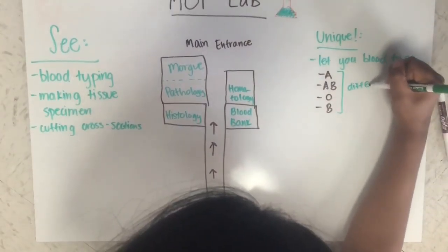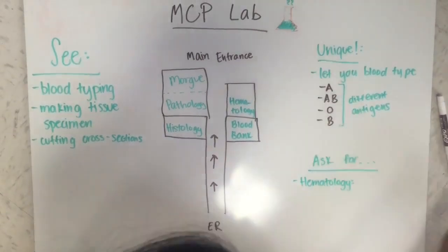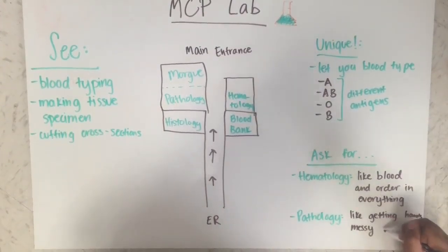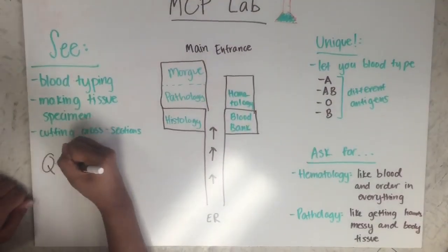Something unique about the site is that they will let you blood type and test for blood types on your own. They will teach you how to look for these because they all have different antigens. You should ask for hematology if you like blood and if you like order in everything you do. You should ask for pathology if you like getting your hands messy and you like hands-on learning.